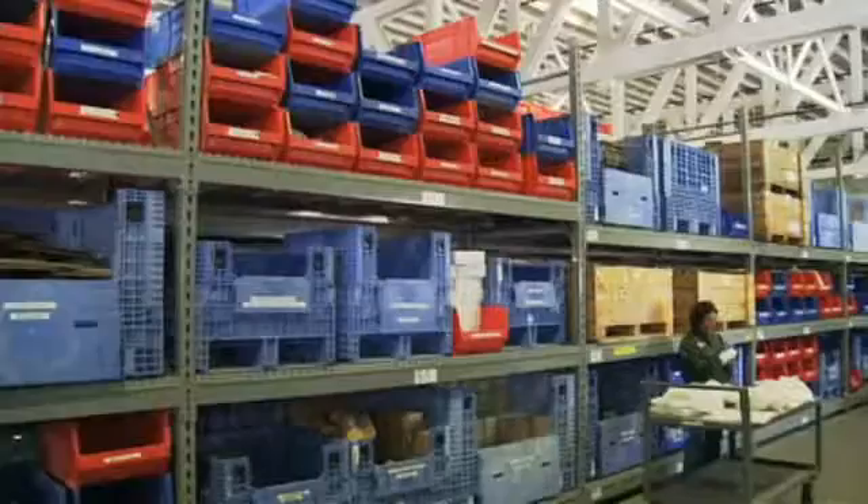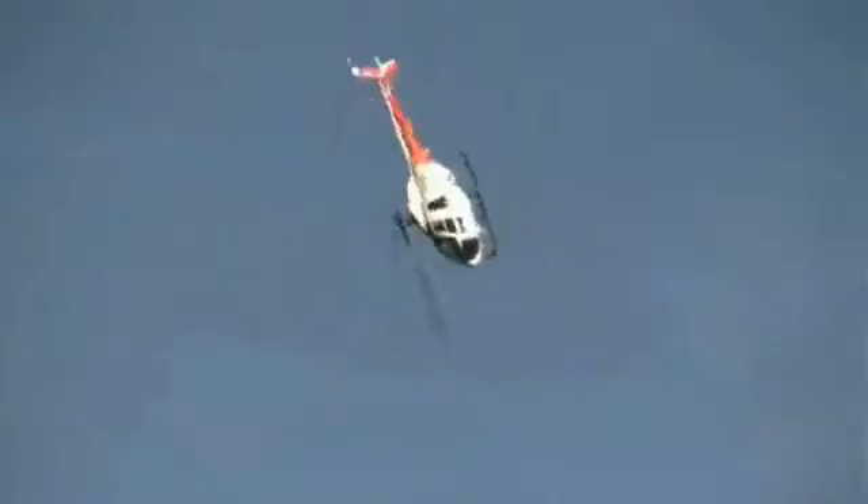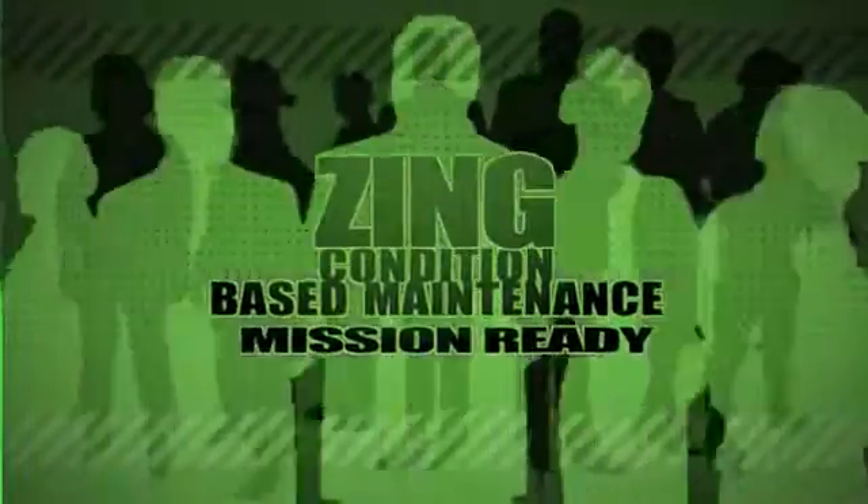Zing condition-based monitoring enhances safety, reduces logistical footprint, and increases dispatch availability. Zing condition-based maintenance from Honeywell — keeping your fleet mission ready.